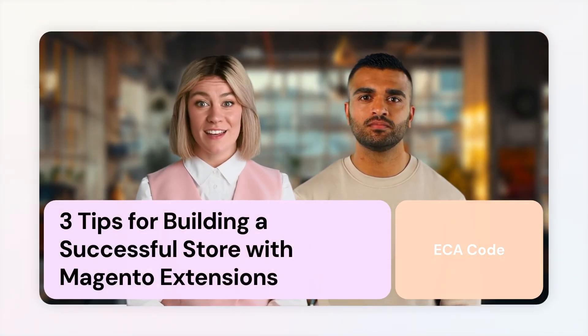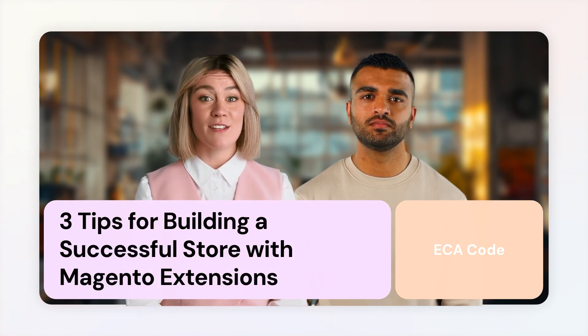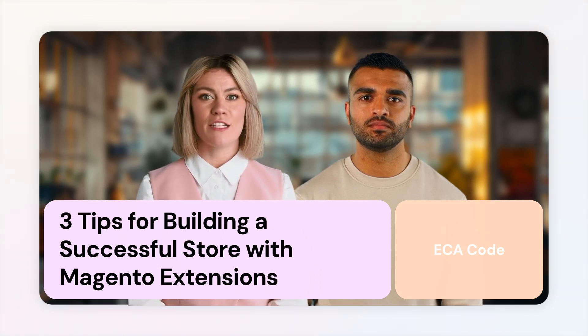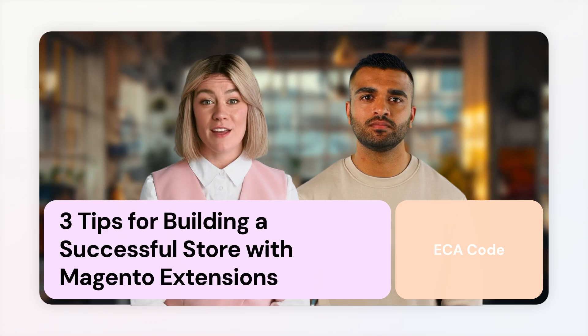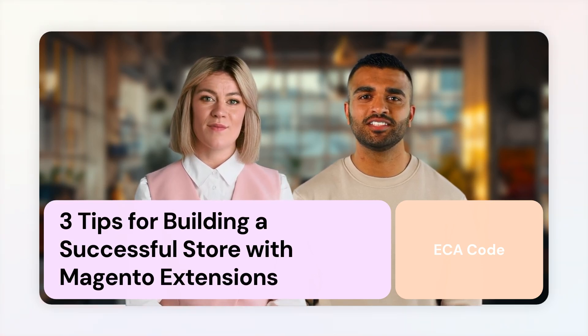Hey everyone, welcome back to the ECA Tech. If you're looking to create an e-commerce store using Magento, you're in the right place. Today we're sharing three essential tips for building a successful store with Magento extensions. Let's dive right in!